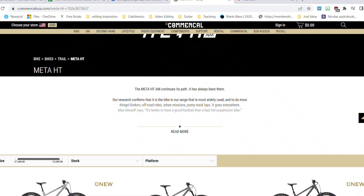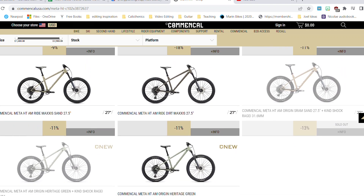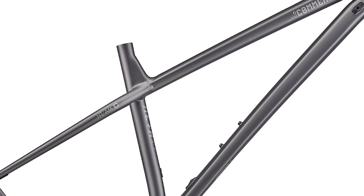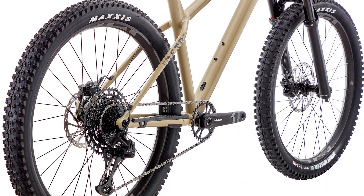Today, Commencal offers the Meta HT in a whopping five different build options, four different kids build options, and then the frame only. The frame was last revised in 2022, and that year they made some super positive changes: a taller stack height, a slacker head tube angle, a steeper seat tube angle, and a shorter seat tube — which is still on the taller side at 465mm for the large, but a good bit shorter than it used to be. The head tube and seat tube angles are just about perfect at 64.5 and 74.5 degrees respectively.